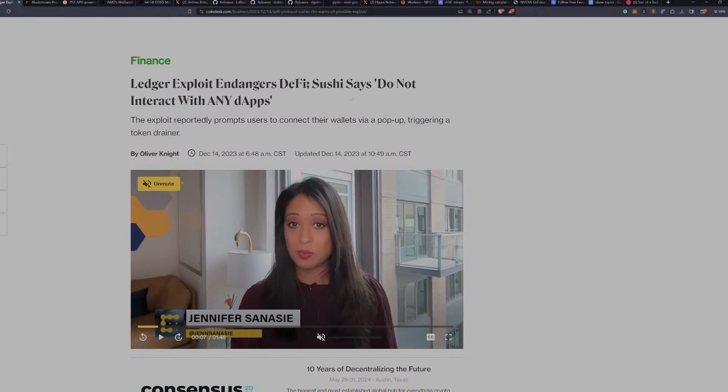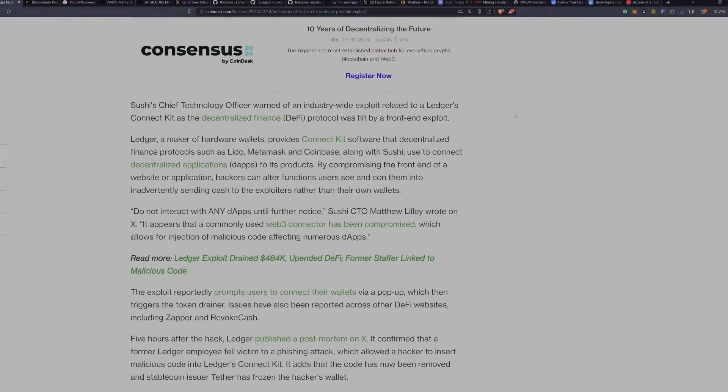Let's talk about Ledger. There was an exploit that endangered DeFi and basically a warning to not interact with any decentralized apps with your Ledger. The exploit reportedly prompts users to connect their wallets via a pop-up, triggering a token drainer. This is an exploit that can affect any dApp-enabled wallet. So if you have a web wallet like MetaMask, these exploits have been quite common across the board — it's not just limited to Ledger in this particular case.